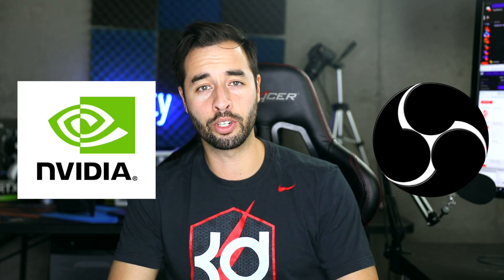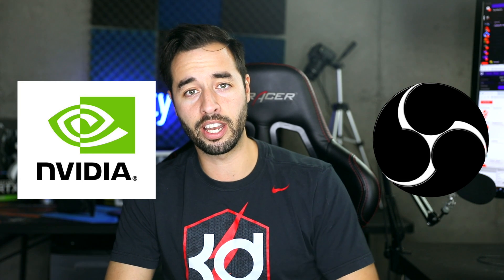Everybody knows if you want the highest quality stream, the best way to accomplish that is with a two PC setup. Unfortunately, not all of us just divorce Jeff Bezos and have $66 billion of spending money chilling in our bank account. Luckily for you, there's been a massive collaboration between Nvidia and OBS, making it possible for a single PC setup to be better than ever.